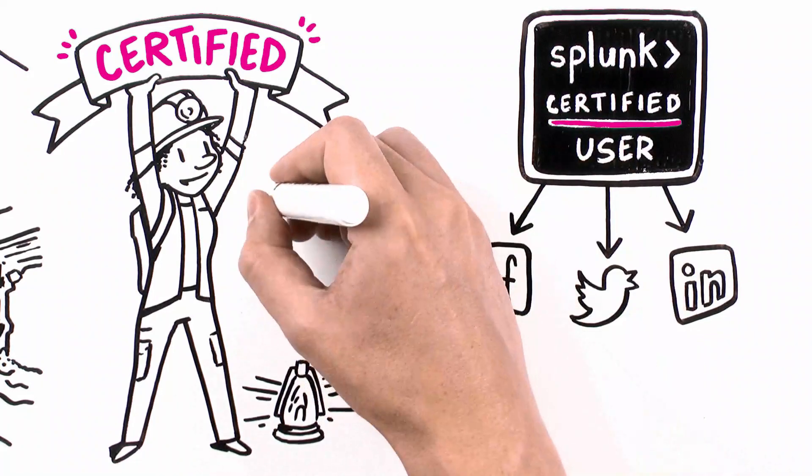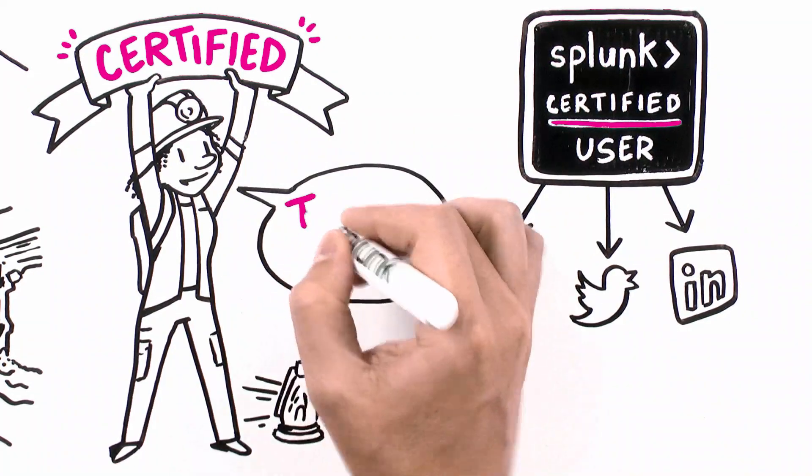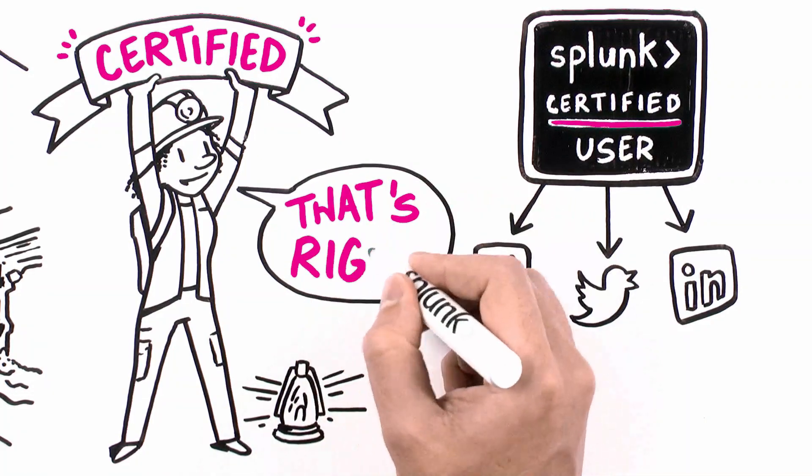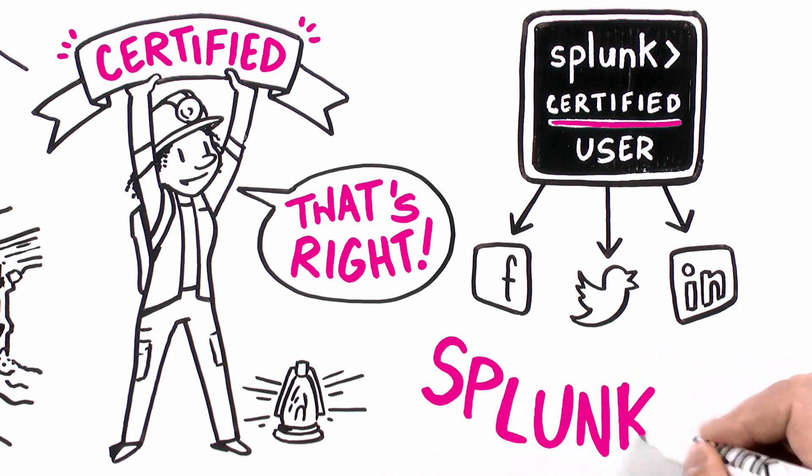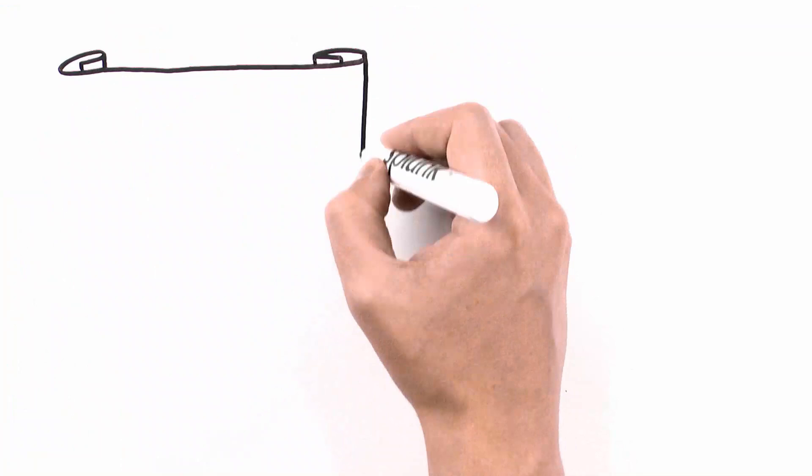The badge not only validates her skills, but it also sets her up with mad bragging rights. Because now Jamie is positioned to expand her career and Splunk on!